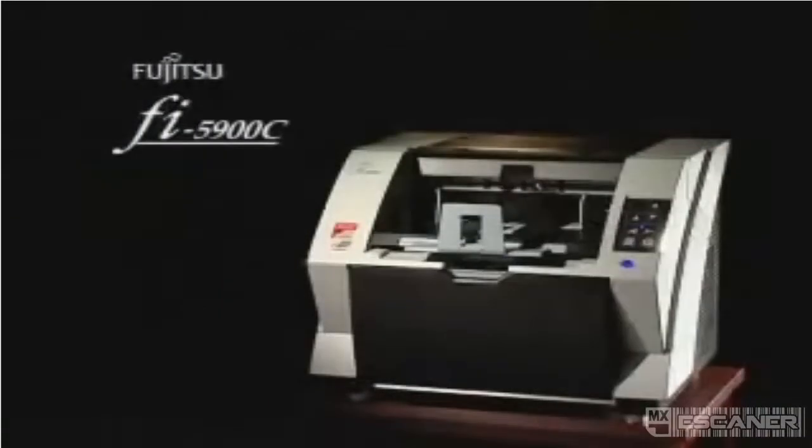The Fi5900C offers users just what they need to deal with today's ever-changing society and business environments. Beginning with the financial and insurance sectors, it is expected that the Fi5900C's ability to speedily scan with high precision will provide it with many opportunities to show what it can do in the future.